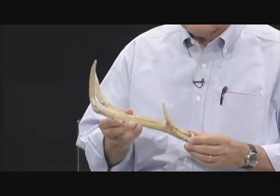I'm naturalist Rudy Mankey. Let's talk about the differences between horns and antlers just for a minute. Now I'm holding in my hand an antler of a white-tailed deer, which is found of course all over the eastern United States.